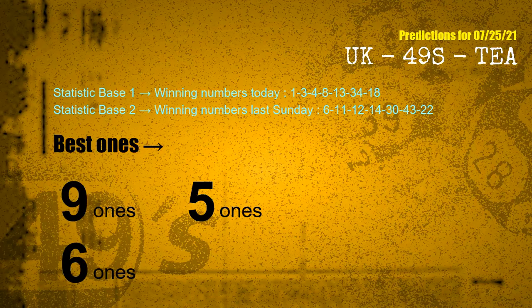According to the statistics above, with winning numbers today — 01, 03, 04, 08, 13, 34, 18 — and winning numbers last Sunday — 06, 11, 12, 14, 30, 43, 22 — the most frequent following ones are 9-ones, 5-ones, and 6-ones.